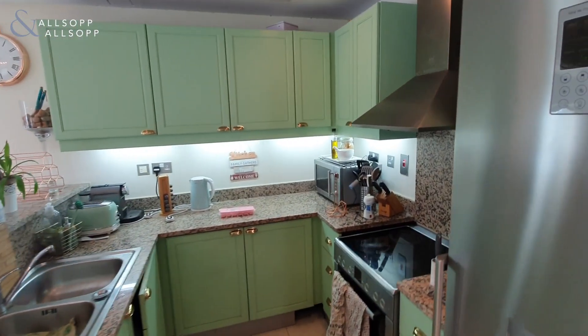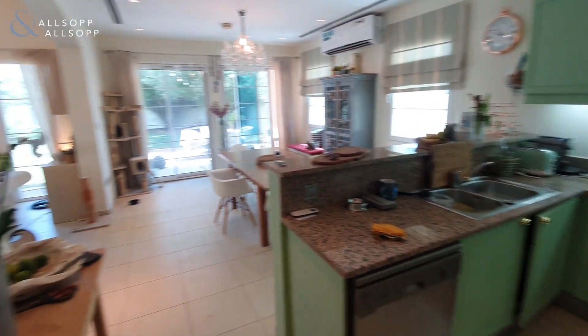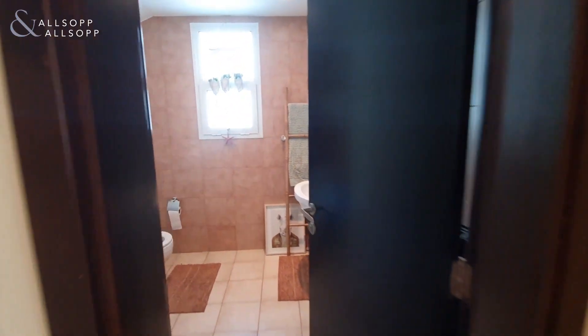And then you have the kitchen. On the left-hand side as you come in the door you have the guest powder room.